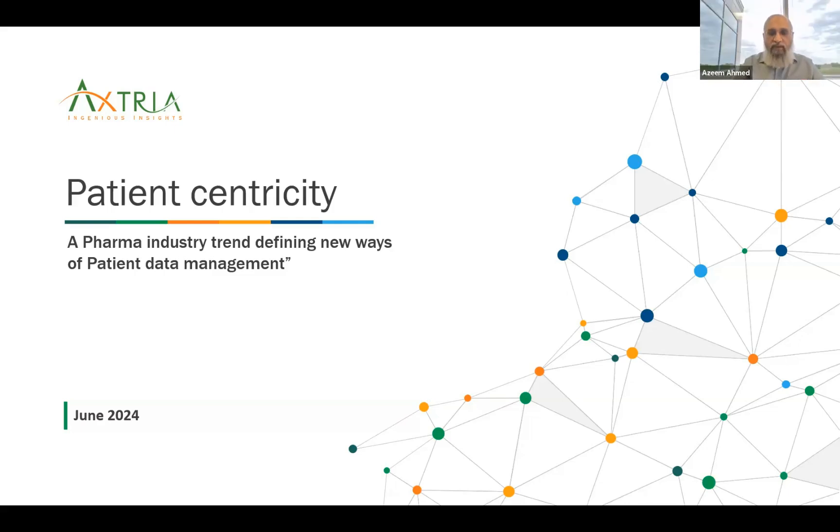Azeem here: I'm really excited to be part of this community show. I'm a principal at Xtria, leading efforts on prior development in specialty and rare disease data management, aggregation, and analytics. I'm also part of the patient center of excellence at Xtria, with more than 25 years of information management experience, the majority within life sciences.